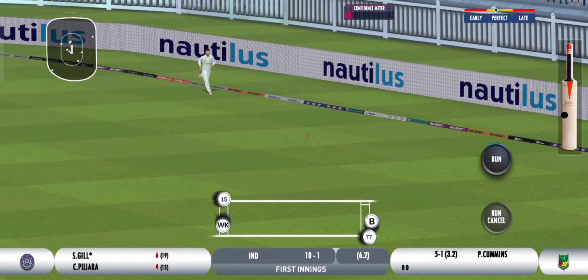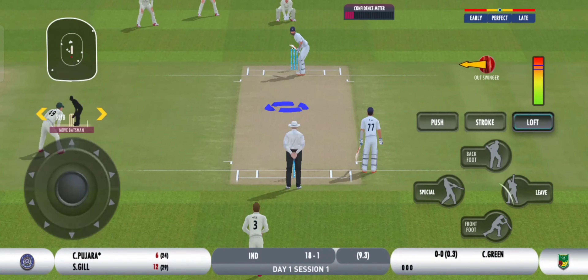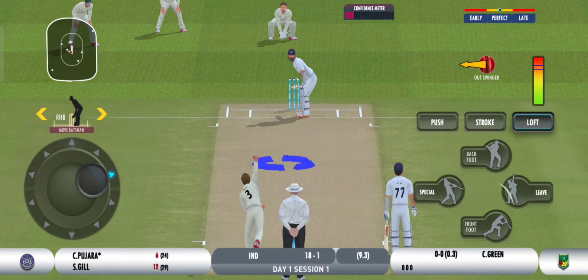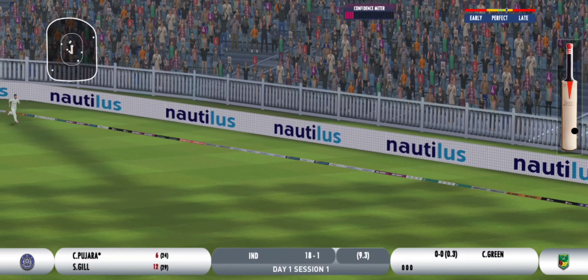Four! Brilliant shot, flicks it through. Lucky to have missed it. Placed it beautifully.